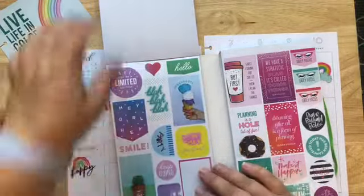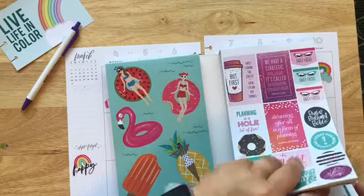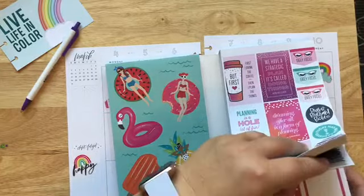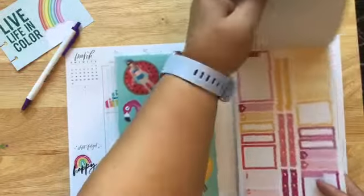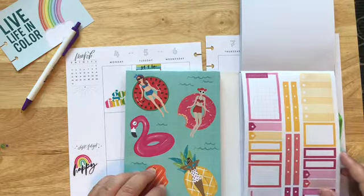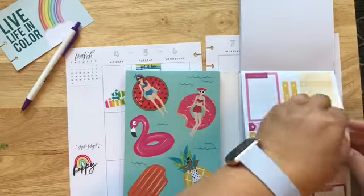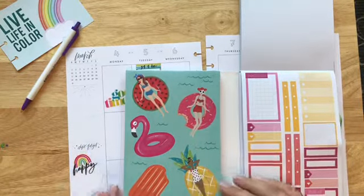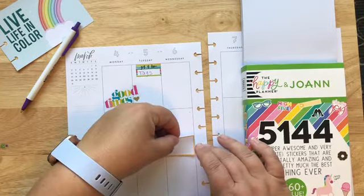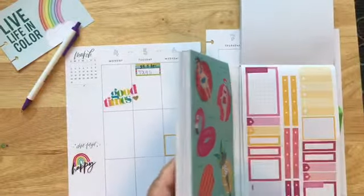Let's see, maybe some of the colorful boxes back here in the back. Maybe there are some colors of these that will kind of go, and I'm going to go with the colors in this rainbow.